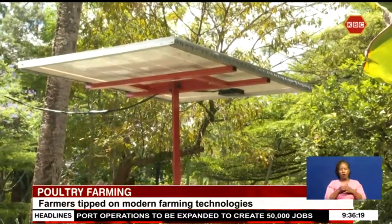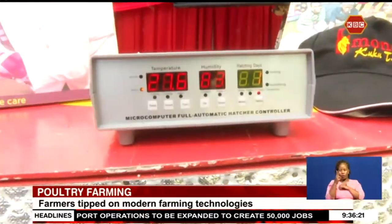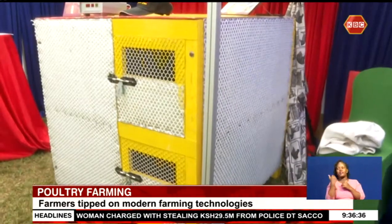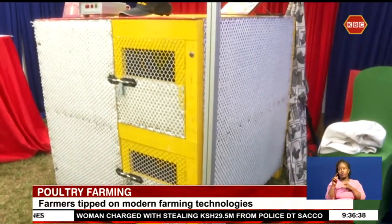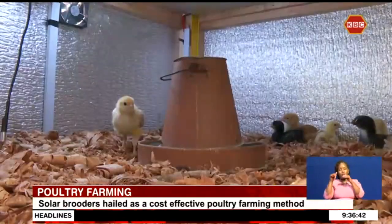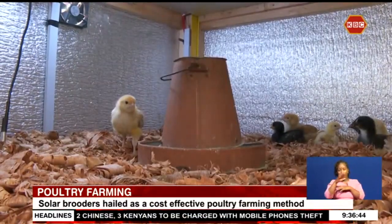The brooder is equipped with a 12-volt controller integrated with humidity and temperature sensors. The design also ensures that chicks do not interact with the outside environment while they are still young, as they might pick up diseases. The well-insulated design prevents temperature fluctuations and external influences, creating an ideal environment for up to 200 chicks to hatch at a time.